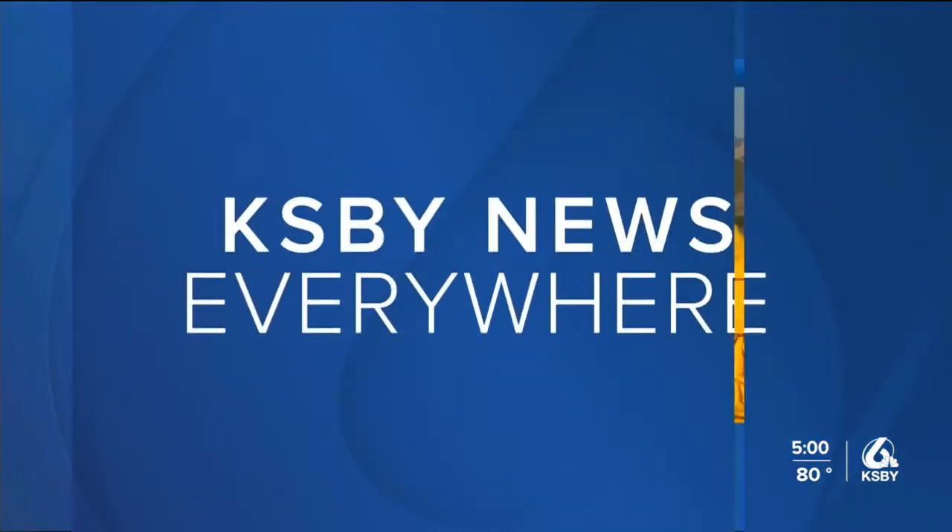KSBY's Claudia Busio joins us live from Gaviota with more on firefighting efforts to contain that blaze. We're seeing a much clearer sky today, which is really helping firefighters. And if you listen, there are a lot of aircraft coming in to help with these efforts.